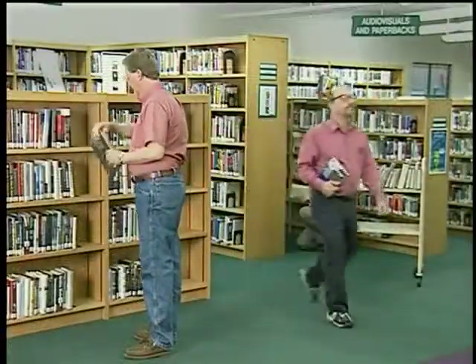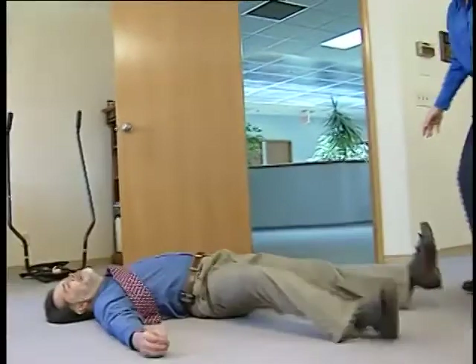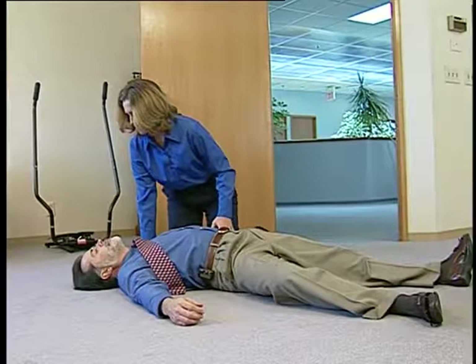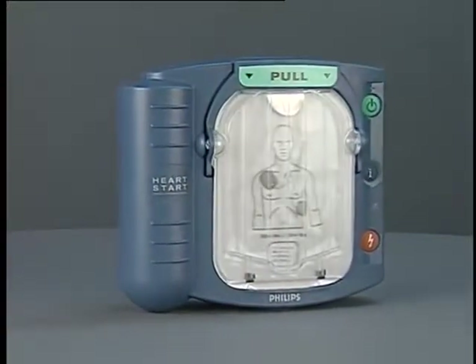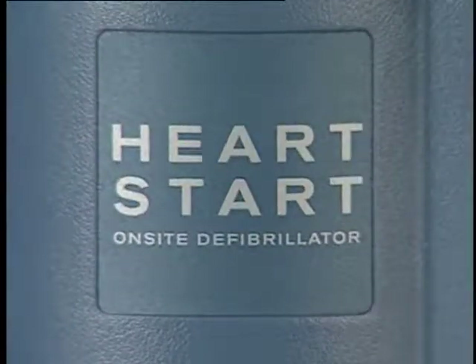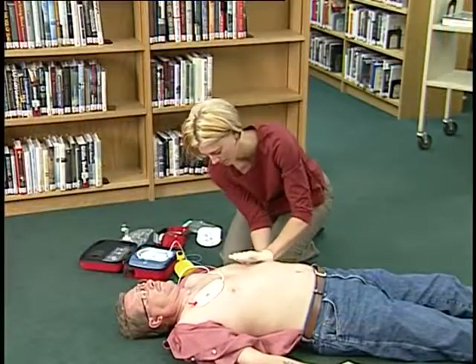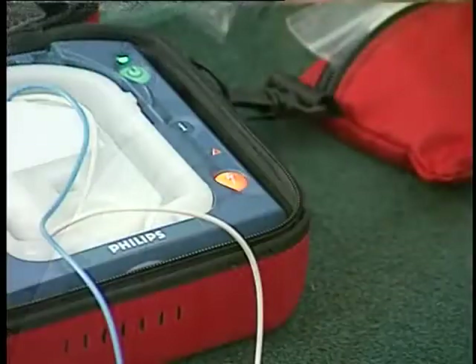It could happen anywhere, at any time, to anybody. It is sudden cardiac arrest. Sudden cardiac arrest is a leading cause of death in the United States and many countries throughout the world. Currently, fewer than five percent of victims of sudden cardiac arrest survive. But there is a tool you can use that greatly increases the SCA victim's chance of survival: the HeartStart On-Site defibrillator. Small automated defibrillators are already being used by a variety of trained responders to treat sudden cardiac arrest caused by ventricular fibrillation, the most common cause of SCA.